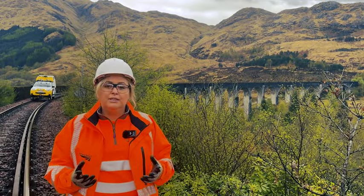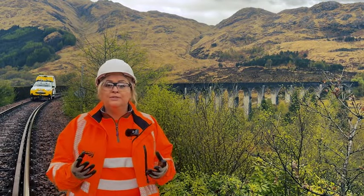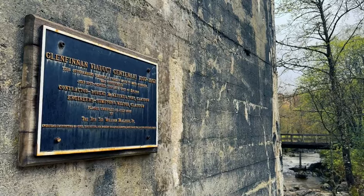Years of planning has gone into this project, and at the end of it you'll not see a massive visual impact on what we've done to the structure — and that was very deliberate, with it being Grade A listed.